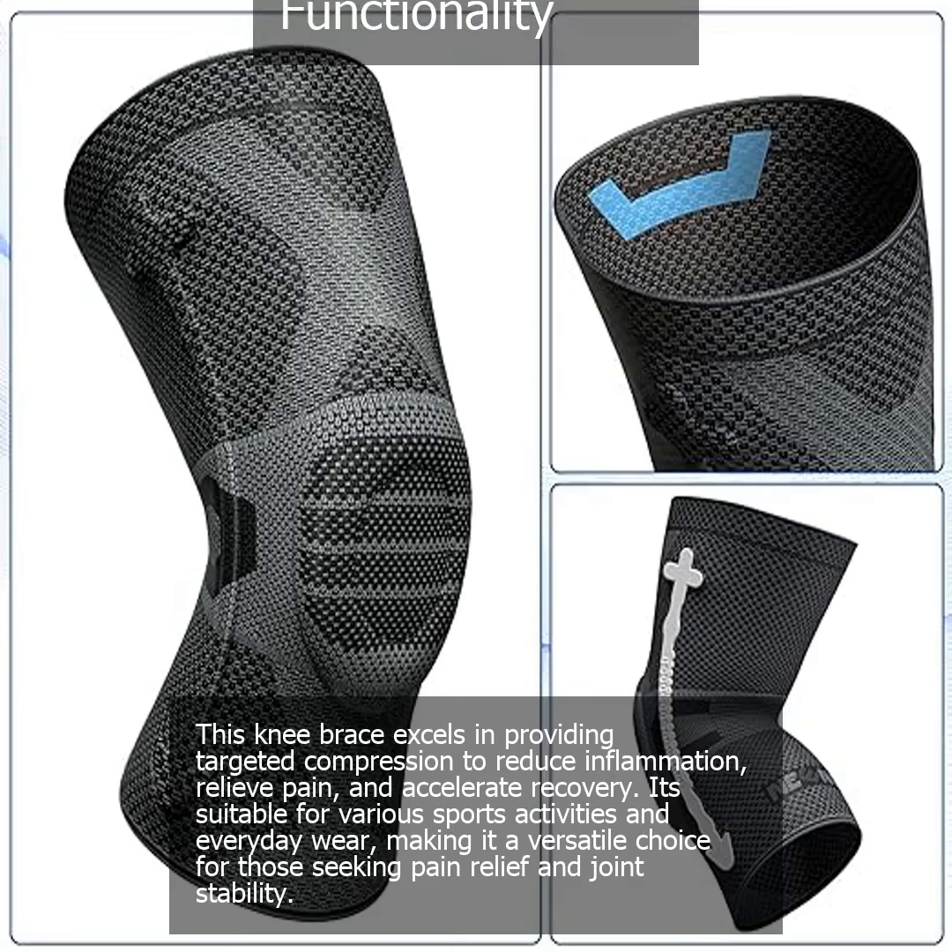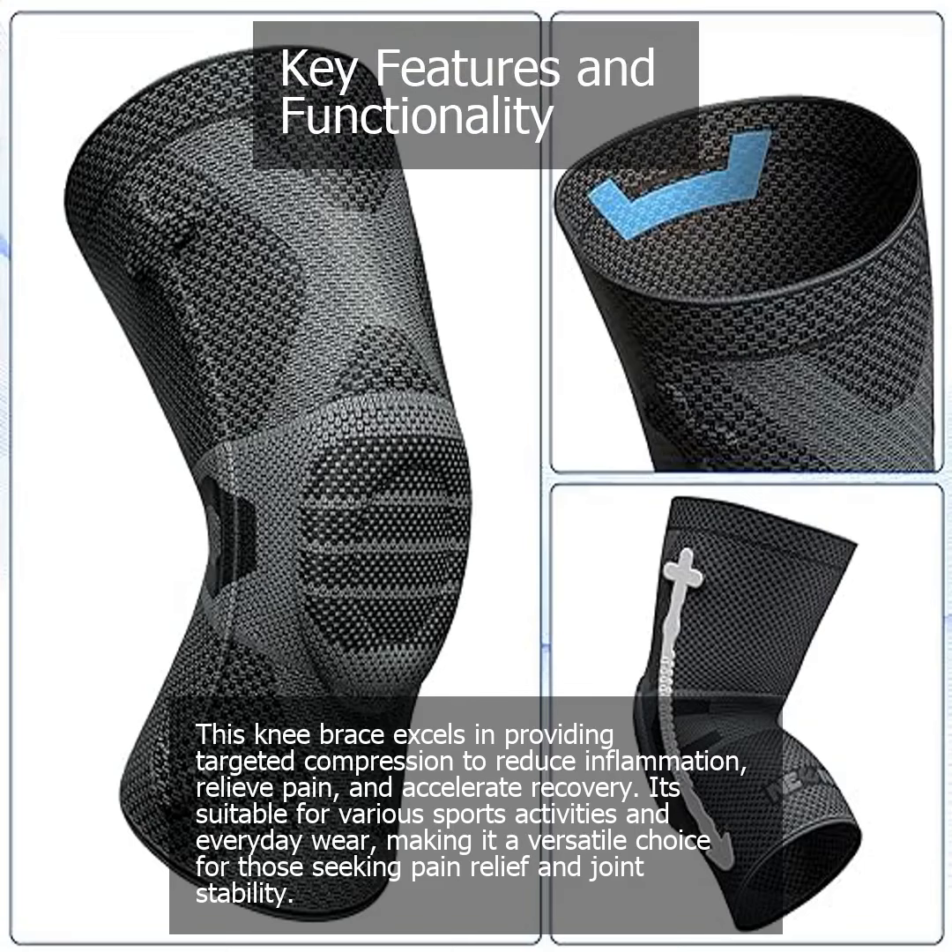This knee brace excels in providing targeted compression to reduce inflammation, relieve pain, and accelerate recovery. It's suitable for various sports activities and everyday wear, making it a versatile choice for those seeking pain relief and joint stability.